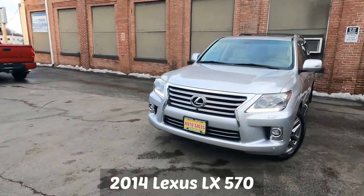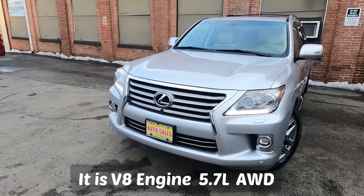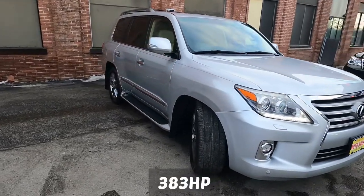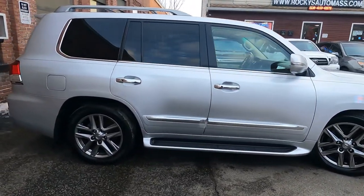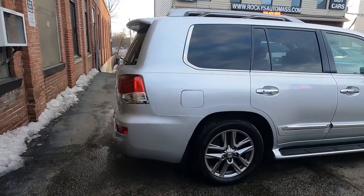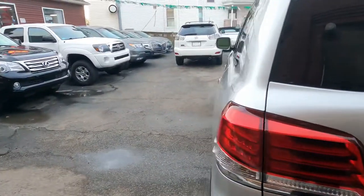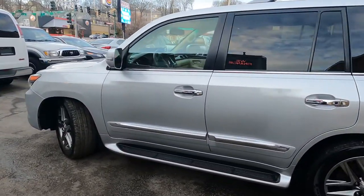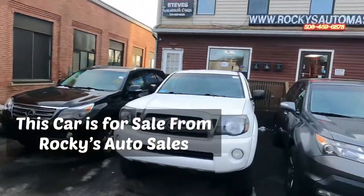Hello everybody, welcome back to the channel. In this video we have a 2014 Lexus LX 570. It is a V8 engine, 5.7 liter, all-wheel drive, 383 horsepower, six-speed automatic transmission — it's a very big boy. In this video I will show the exterior, interior, and do a small test drive. This car just came in and it's in perfect condition.